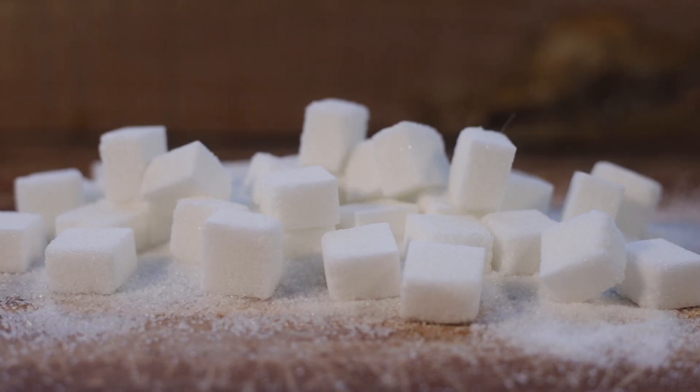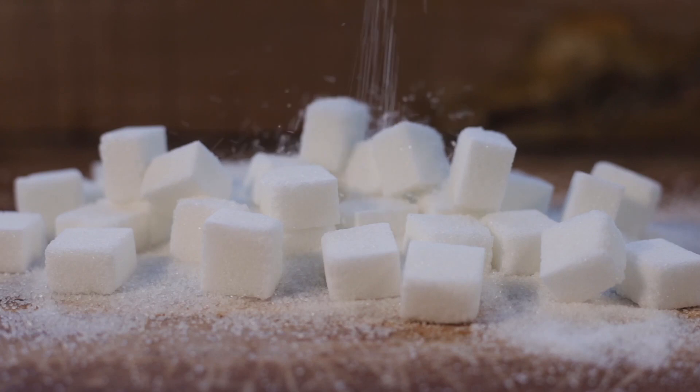Hello! In today's video, I'm going to talk about one ingredient to avoid, for the most part, and that's dextrose.